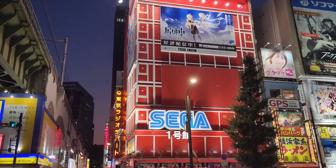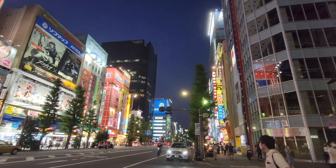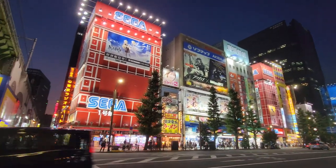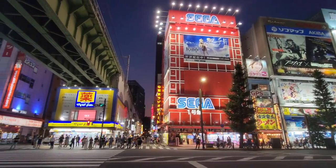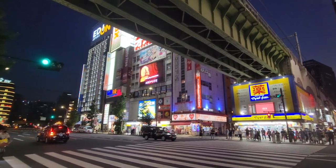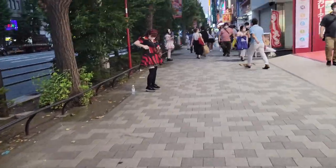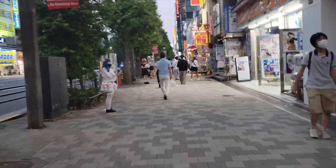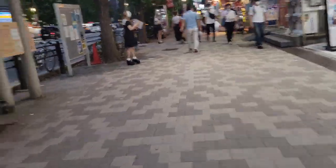Akihabara — the otaku capital of the world. Packed with lights, maid-costumed ladies lining the street, and shops brimming with any weeb's greatest dreams, Akihabara is our must-go-to place to find some of the strangest vendos in Japan. With it taking up five of our top 10 list, do not miss out on this place.